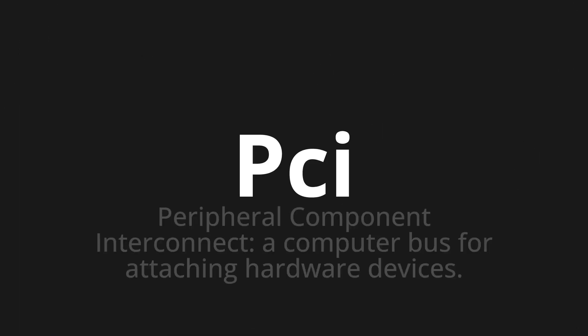PCI, which means Peripheral Component Interconnect — a computer bus for attaching hardware devices.